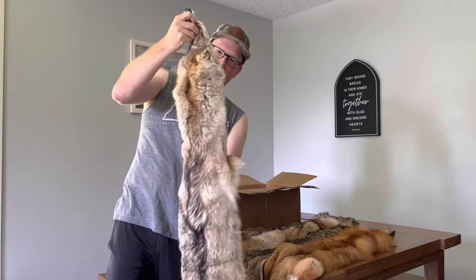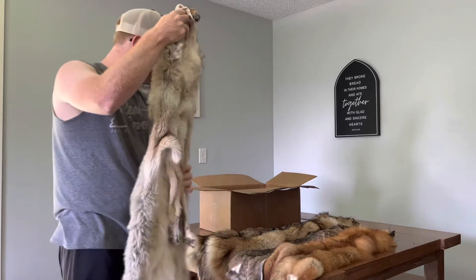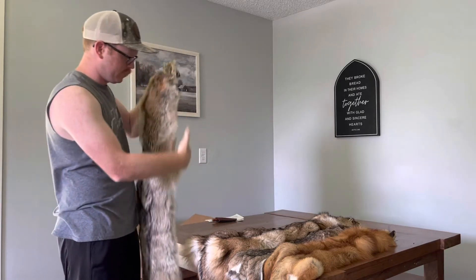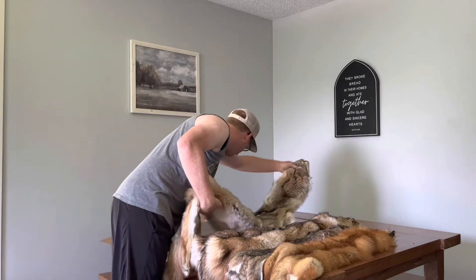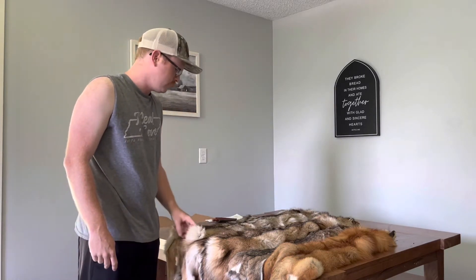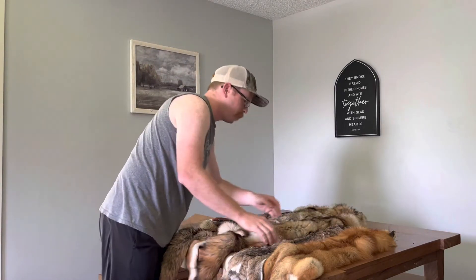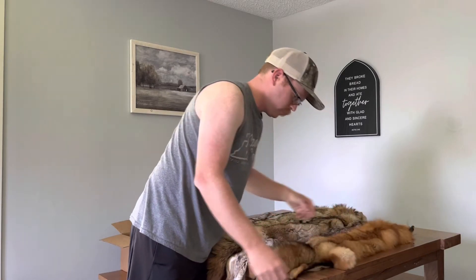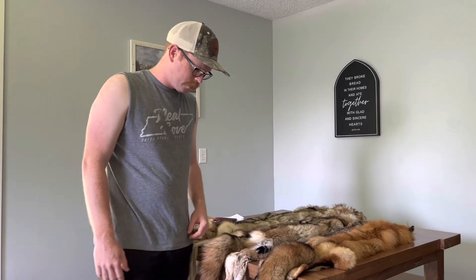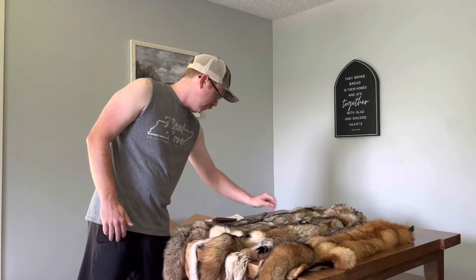Love them. Absolutely love it. Guys, I cannot recommend more - Sleepy Creek Tannery in Wellsburg, Iowa. They do fantastic work. A buddy of mine sent a coon off there one time and told me about it. It's pretty close to here, and man, he didn't lie. They did a fantastic job.